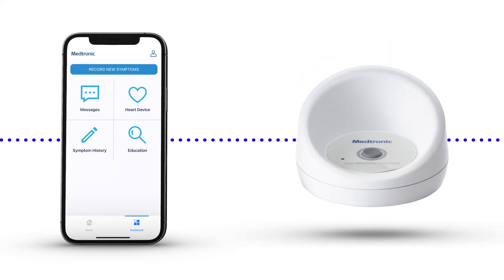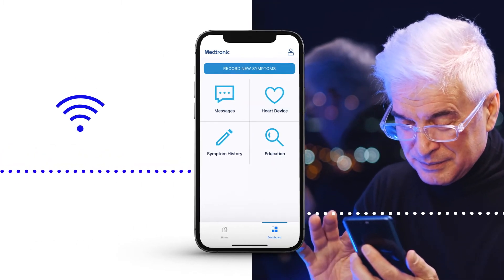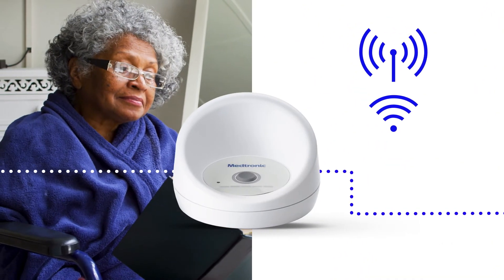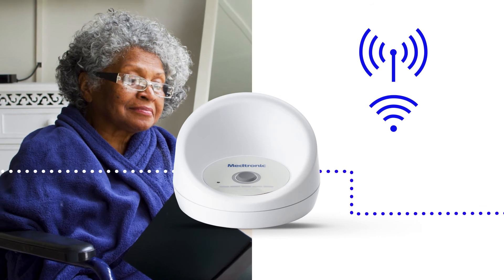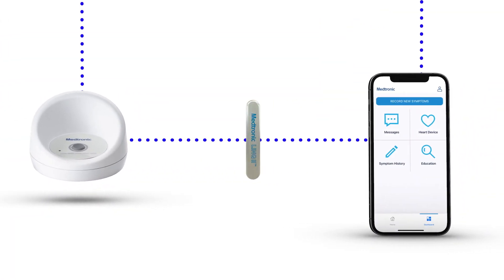Whether you use a phone, tablet, or the home communicator to send heart data to your doctor depends on both your comfort with technology and how much time you spend away from home. People with smartphones or tablets who regularly leave the house can send heart data from an app on their device. Those without a smartphone or tablet, or who spend most of their time at home, can send data from a home communicator. Both ways of sending heart data are reliable and effective — you choose the method that best fits your lifestyle.